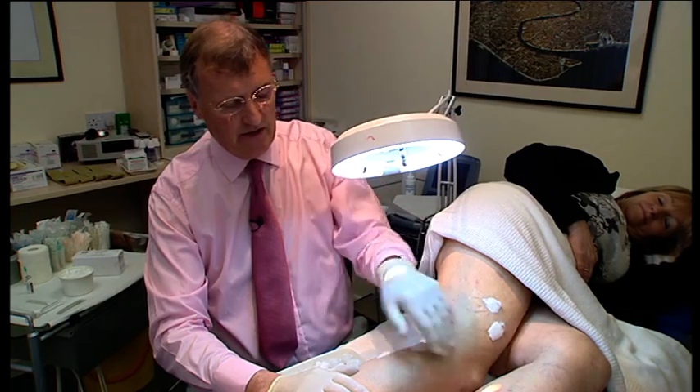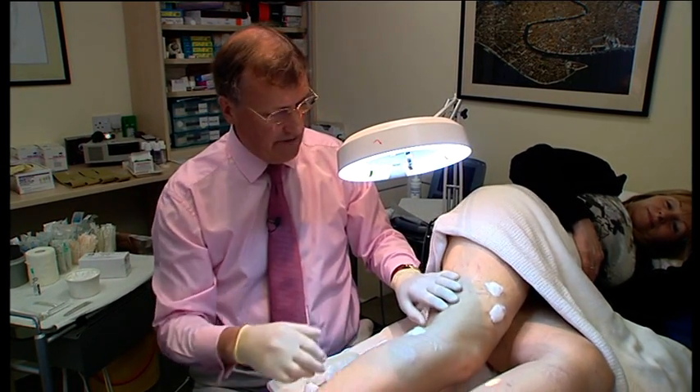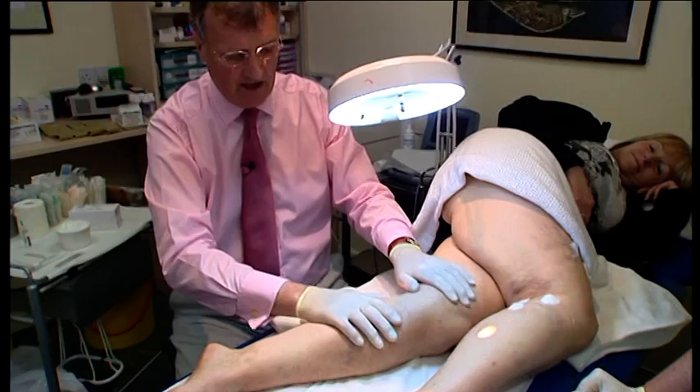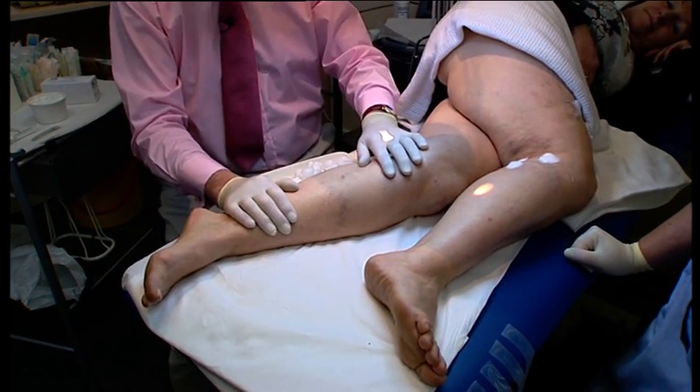To treat this side of the calf, I just take the patient's leg over the top. So Maureen, if you take your leg over the top of your left and bring the other one backwards — you can see immediately the leg is now in a very comfortable position. It's absolutely flat on the couch. Maureen feels secure, so I know she's not going to suddenly move when I'm injecting the leg.